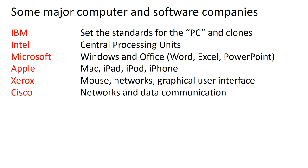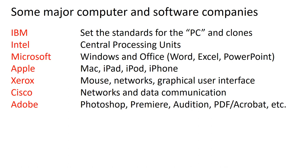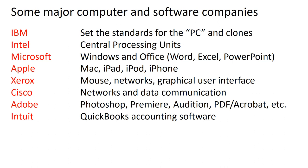Cisco is another very important company — they invented technology used for networks and data communication, and we'll talk more about them when we discuss networks. Adobe is a very important software company — they manufacture Photoshop for digital media, Premiere for digital video, Audition for digital sound, PDF and Acrobat, and many other products known as the Adobe Creative Suite. Intuit kind of took over where Peachtree had designed a lot of software — Intuit is responsible for QuickBooks accounting software, which is one of the main reasons people buy a small computer for business.